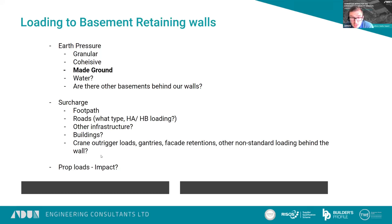Surcharge is obviously key when considering the design of a basement retaining wall. We may have roads, other infrastructure, and buildings next to the retaining wall, which add significant additional loads. In addition to that, we've got construction activities which may load the wall — cranes with outrigger loads nearby, gantries or facade retentions. These are all likely load cases that impact your structure. The props we design also need to be robust and potentially subject to impact loading from debris when demolition works are undertaken.